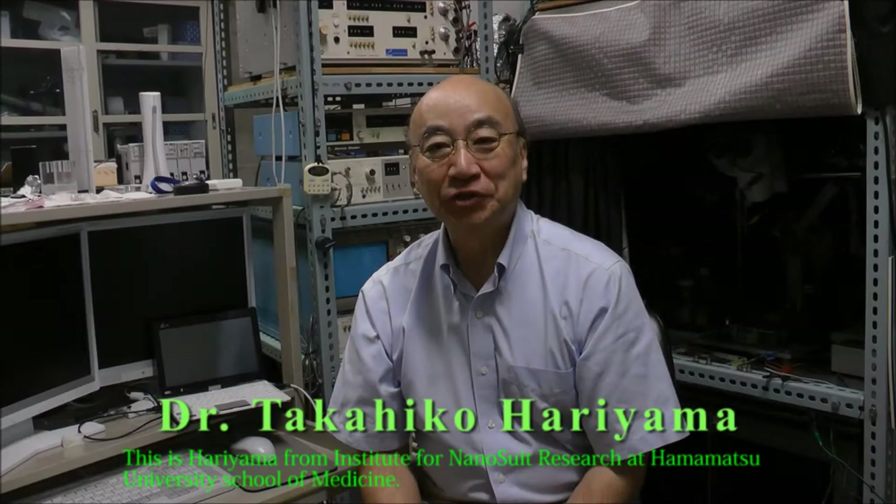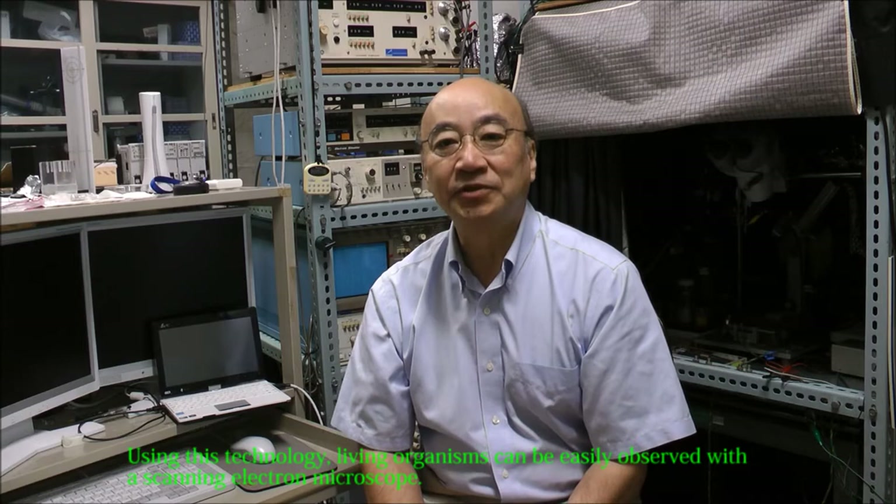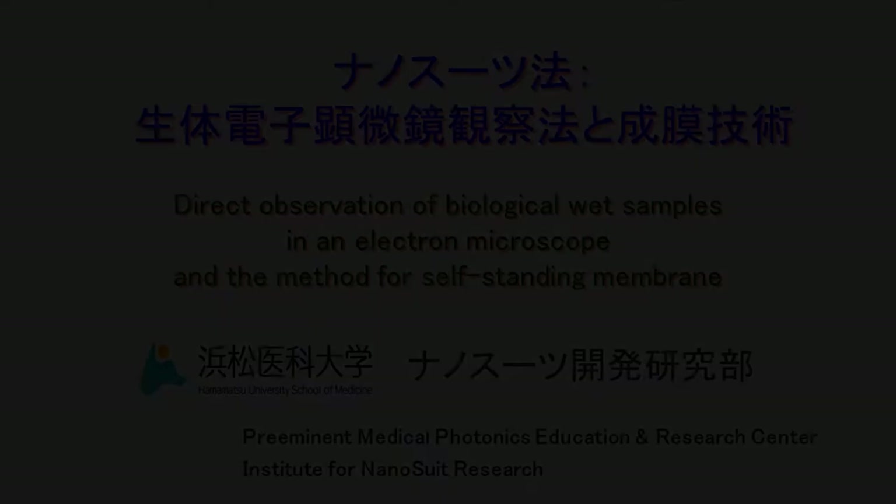This is Harry Yuma from the Institute for Nanosuit Research at Hama Motsu University School of Medicine. We have invented a technology to make nano-thin films from polymer solutions. Using this technology, living organisms can be easily observed with a scanning electron microscope. Please take a look at our video.